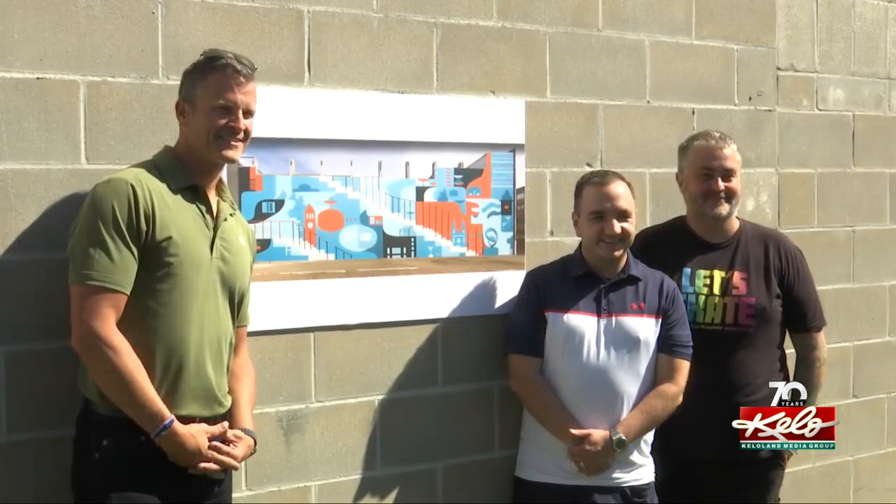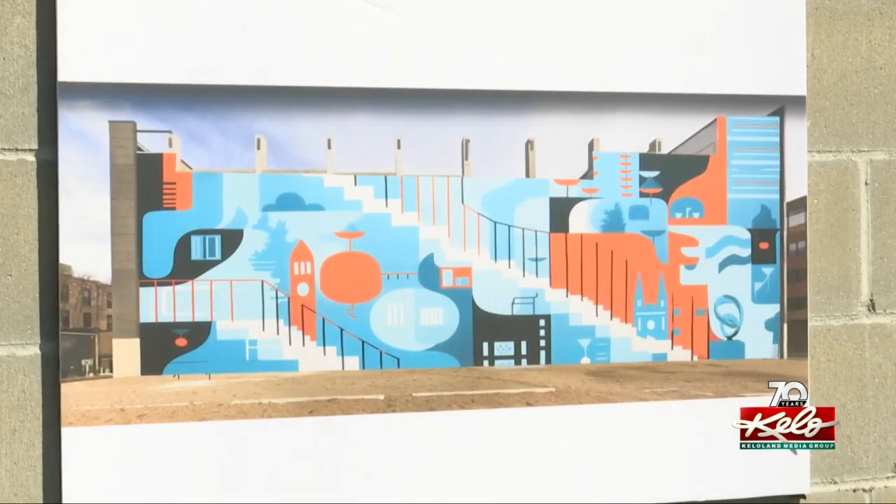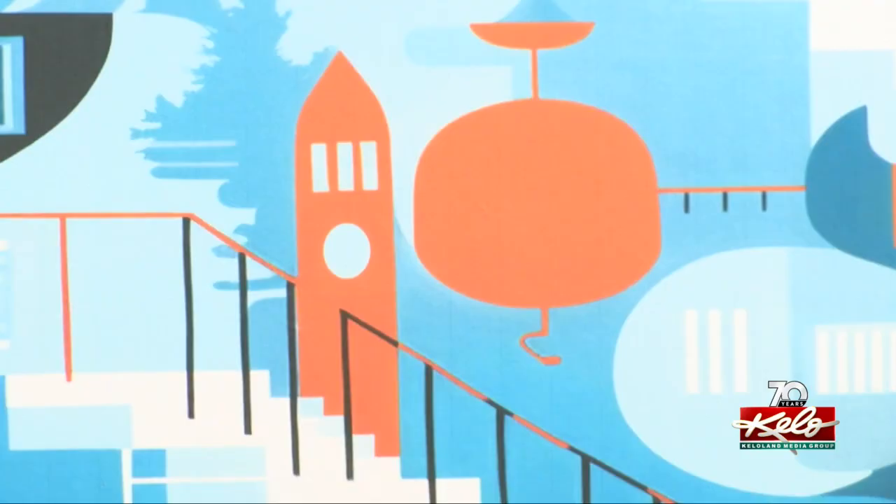But now a local artist is looking to add some color to it. We came to this idea that we need something bright and accessible to everyone — accessible to children, people driving by. And so we came to a bright, colorful mural with a kind of very minimalist design to it. In the painting, you'll find iconic Sioux Falls landmarks like the cathedral and the clock tower.